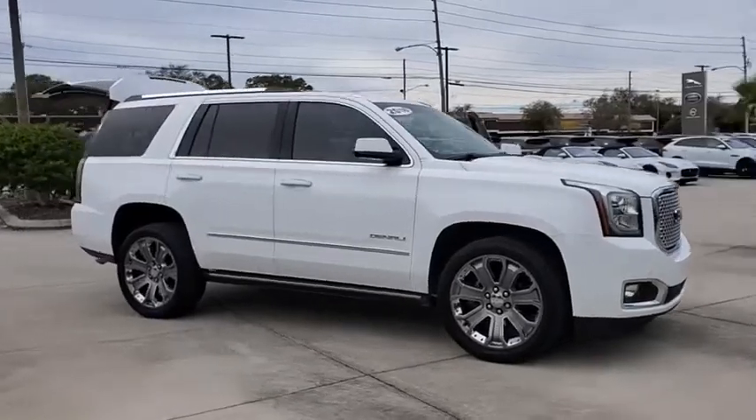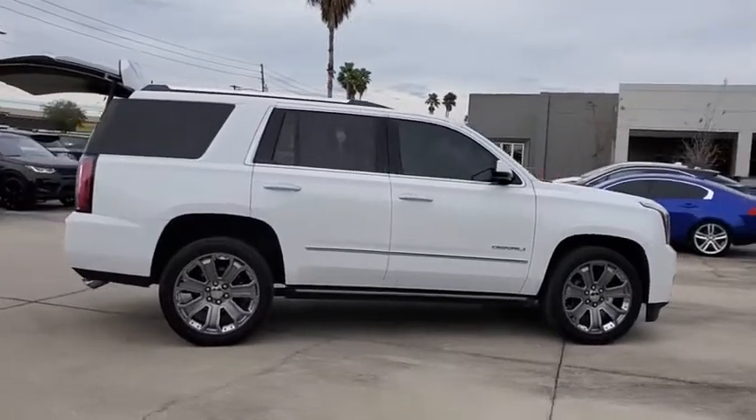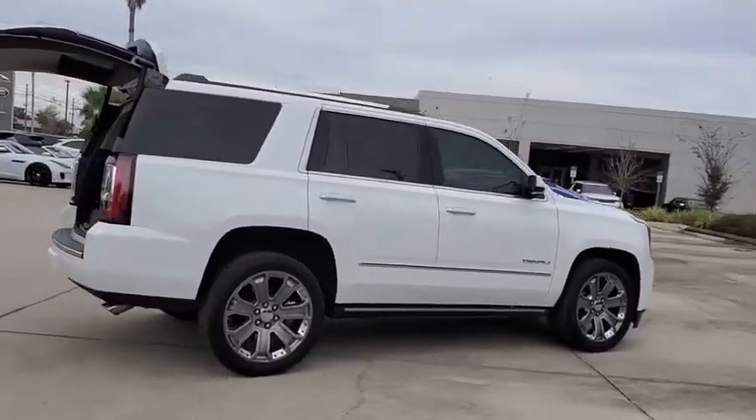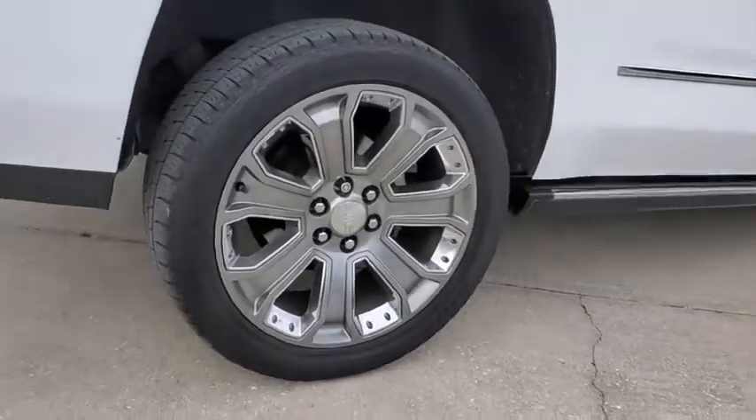Make a great choice today with the 2016 GMC Yukon. Peace of mind comes standard with GMC's powertrain warranty and Yukon's 5-star frontal crash test rating.